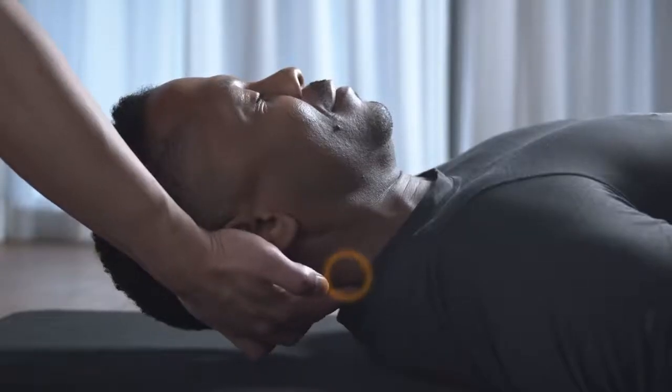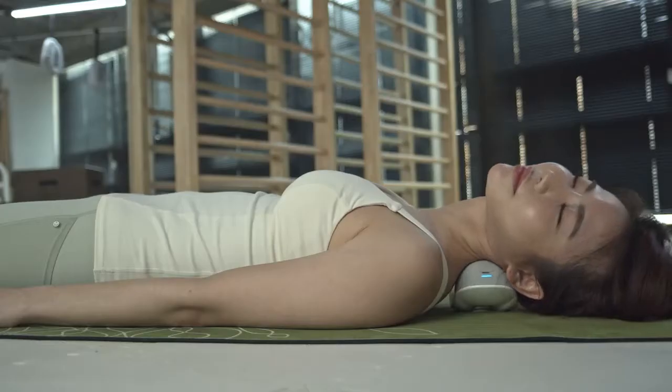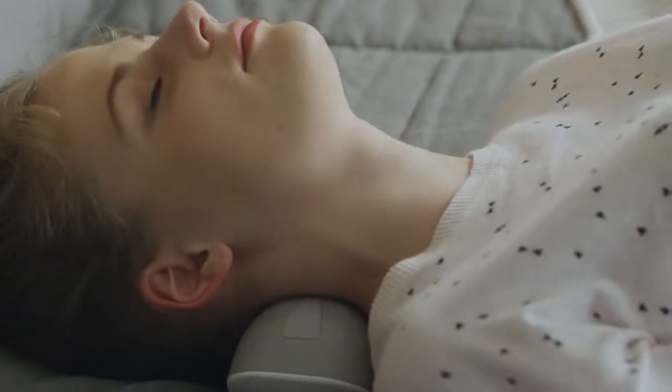Massage the trigger points into your body and reach the deepest layers of muscles. Feel the device enhance your circulation and smooth achy muscles all the way from your upper back to your neck.